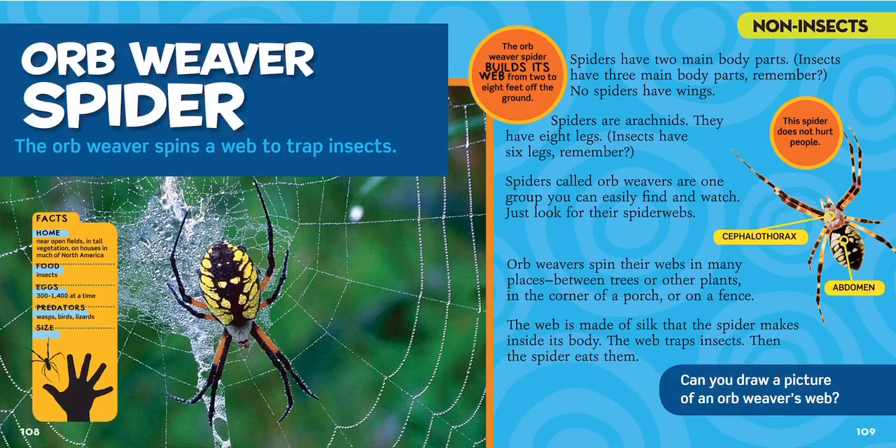Orb weavers spin their webs in many places — between trees or other plants, in the corner of a porch, or on a fence. The web is made of silk that the spider makes inside its body, and the web traps the insects it wants to eat. This spider does not hurt people, so it's actually a very helpful spider. If you see one, you want to leave it. You could even name it!